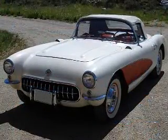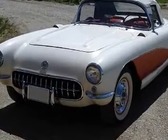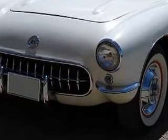This '57 Corvette Roadster will be attending the NCRS regional meet in Kissimmee on January 9th through 12th, where the owner is presenting it for consideration to receive the NCRS Bowtie Award.